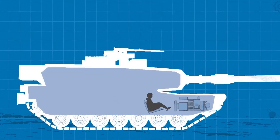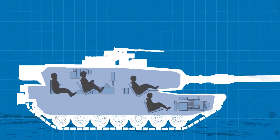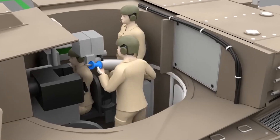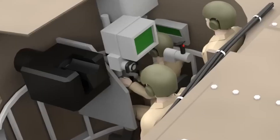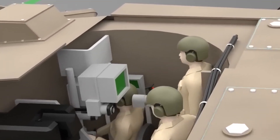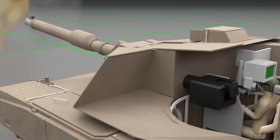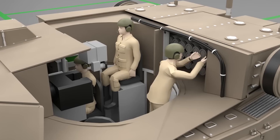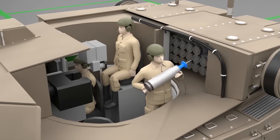The Booker is operated by a crew of four — a commander, a gunner, a driver, and a loader — similar to the Abrams crew configuration. The commander oversees operations and maintains battlefield awareness. The gunner operates the main and coaxial weapons, the driver manages the vehicle's mobility, and the loader ensures a steady supply of ammunition to the main cannon.